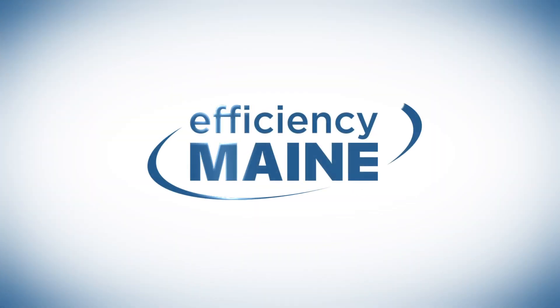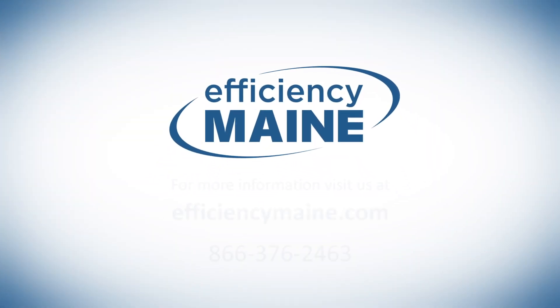Hopefully this video helped to explain what heat pump water heaters are, how they work, and how they can save you money. For more information, visit our website or give us a call.